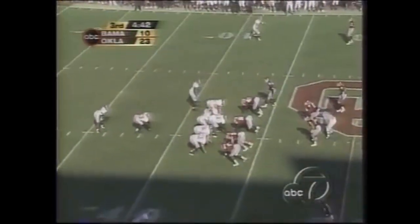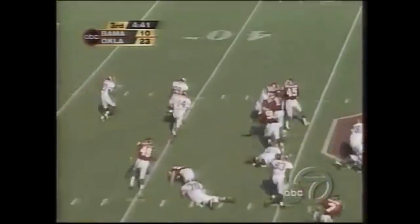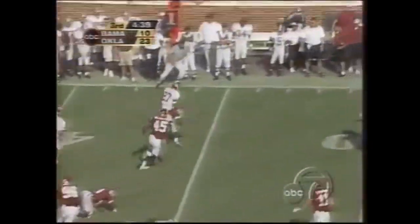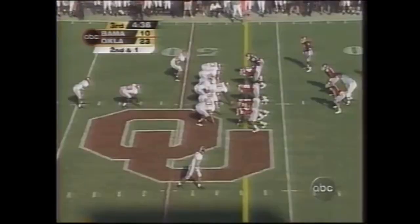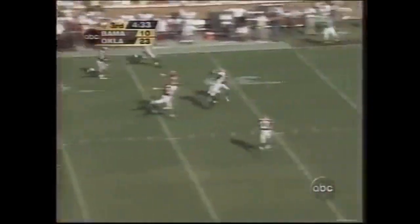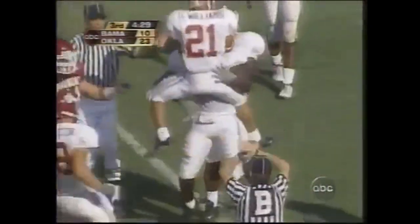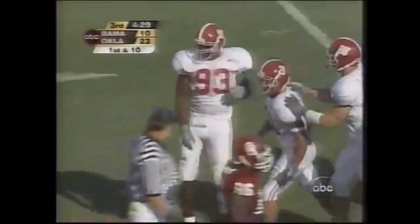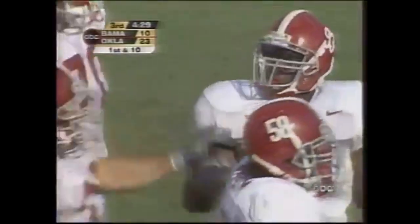First down and 10. Tyler Watts, who's done a fine job for Alabama, under center. Brings that option — pitches to the running back. Ray Hudson picked up nine yards against this OU defense. Second down and one. Play fake — it's a beauty by Watts, down the middle, cut on a ricochet. First down at the 26-yard line. Donald Clark, the junior from Boca Raton, Florida, made the 22-yard gain.